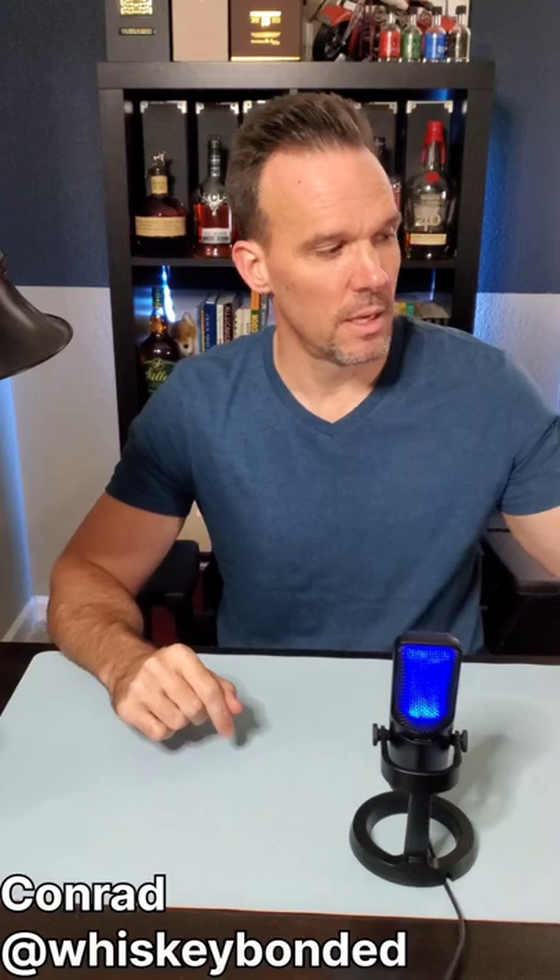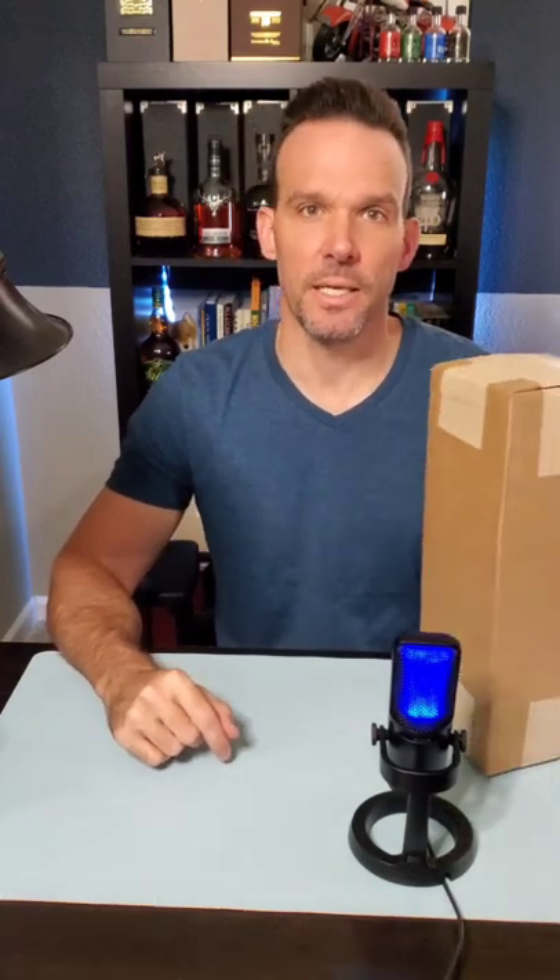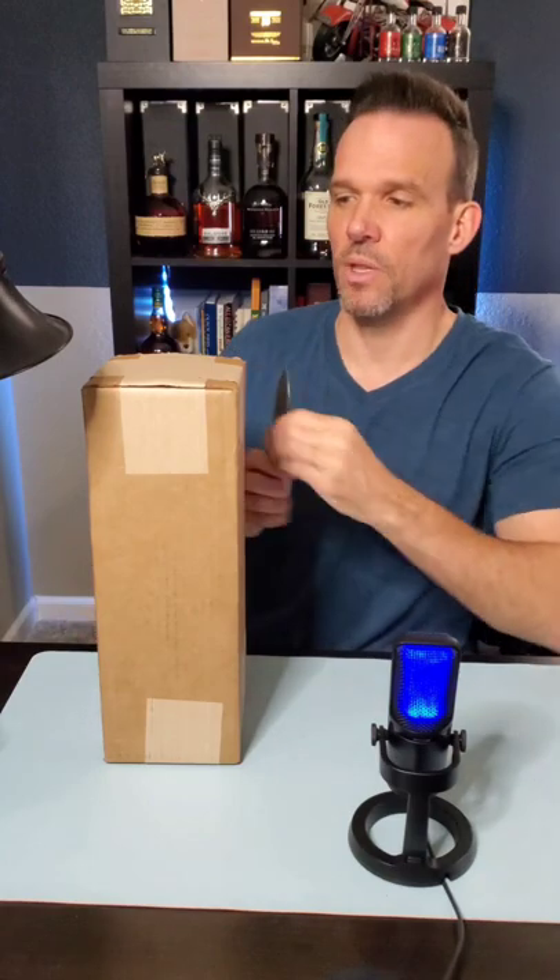Welcome back to Whiskey Bonded. I'm Conrad. Today I have for you a real quick unboxing. I'll give you a little hint of what this is — this is actually one of the bottles that was named in the Ascot Awards from Fred Minnick. Let's take a look.